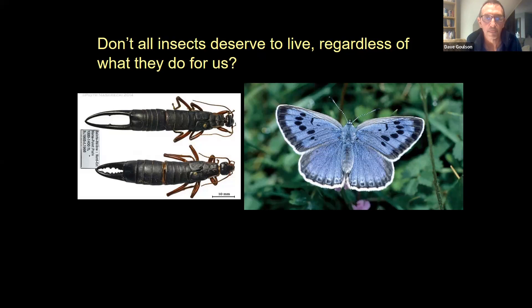Surely the giant earwig had as much right to live as we do. People often ask me what is the point of mosquitoes, wasps, or slugs — you could turn it around and ask what is the point of humans. Don't all the creatures on our planet have as much right to be here as we do, whether they do something we deem useful or not? The other example is the large blue butterfly — a native British species that went extinct in 1976. We coped perfectly well without them — we didn't need them to pollinate anything. The large blue has been successfully reintroduced and one can now see them flying around in the Cotswolds, but we can't justify looking after them purely on economic grounds.